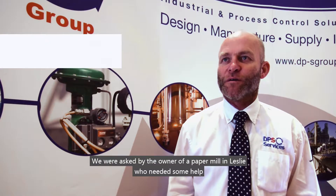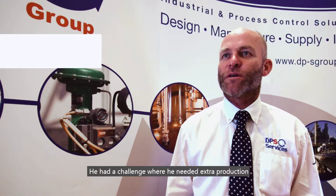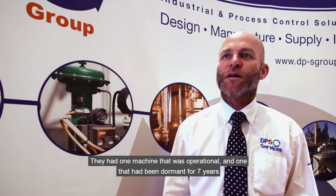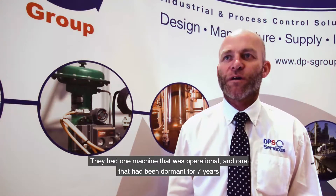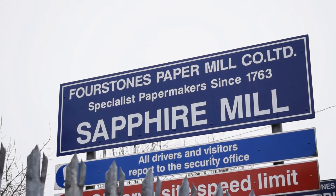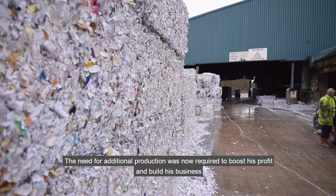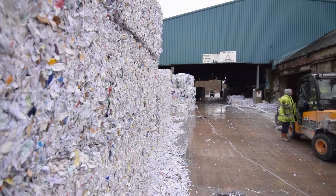We were asked by the owner of a paper mill in Leslie to help him. He had a challenge where he needed extra production. We had one paper machine that was operational and a second paper machine that had been sitting dormant for seven years, and obviously the need for additional production was now required to boost his profit and build his business.